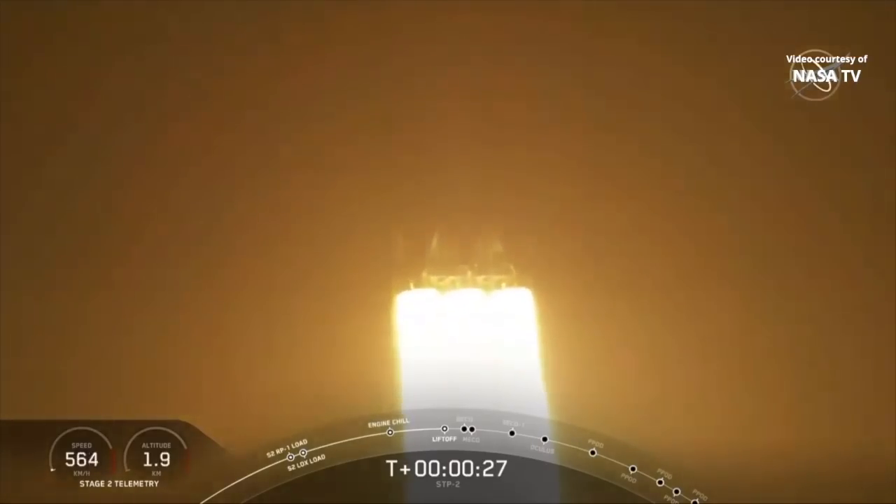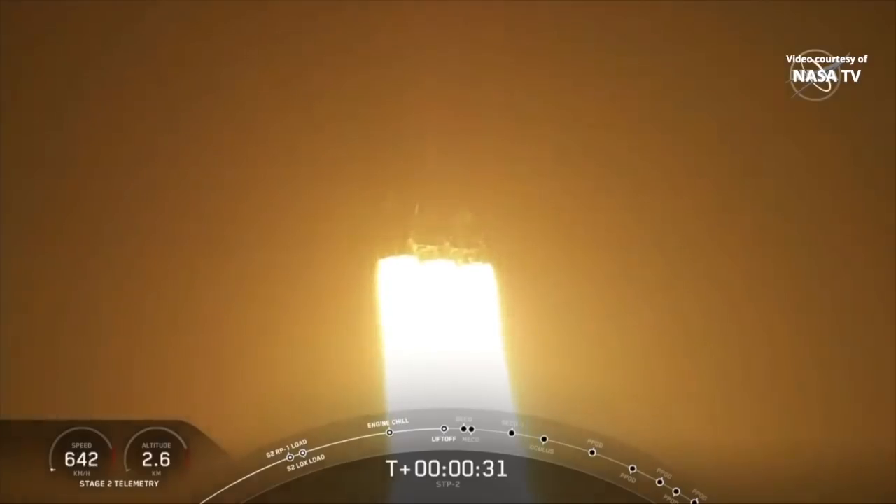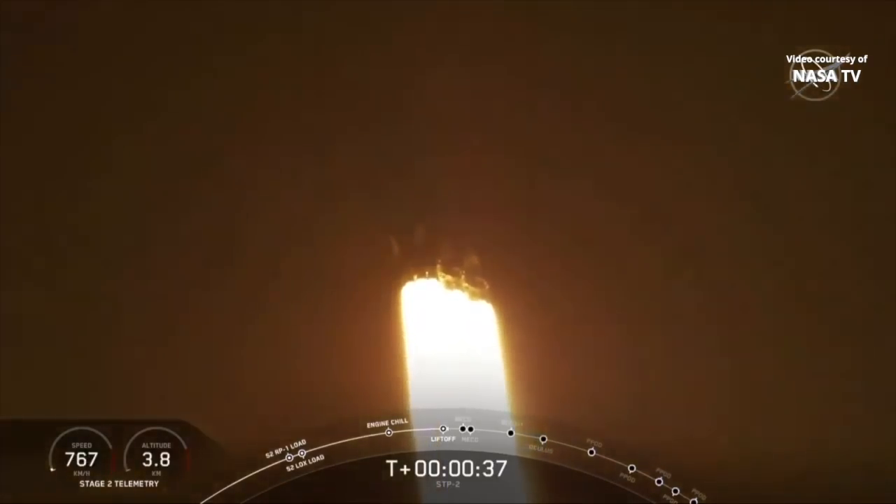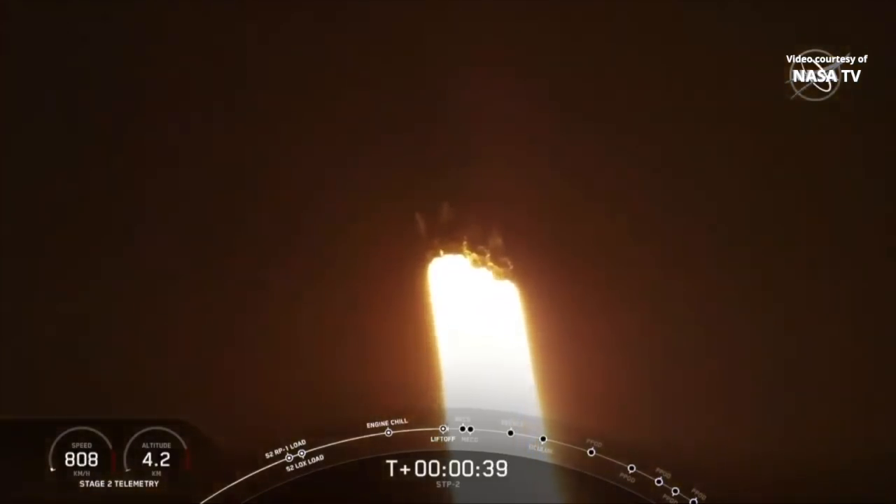Two minutes 25 seconds into flight, under the thrust of over 5 million pounds, Falcon Heavy is headed to space. We're getting ready to throttle down for passing through the period of maximum dynamic pressure.